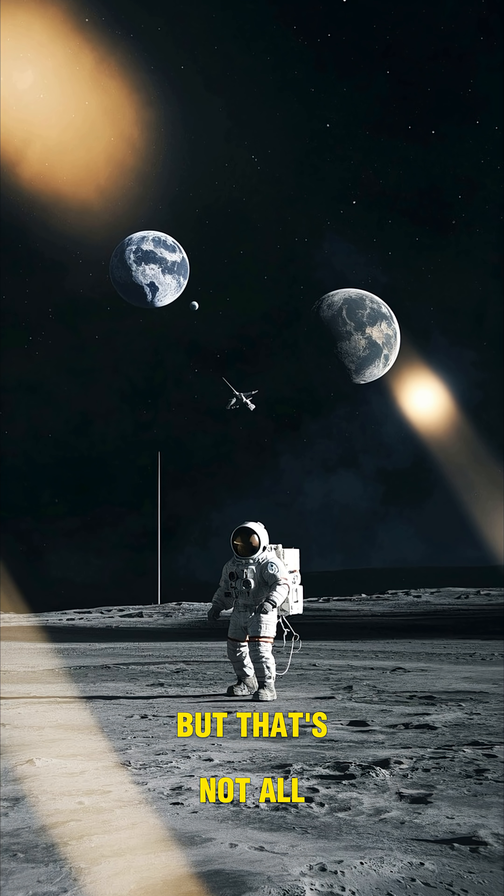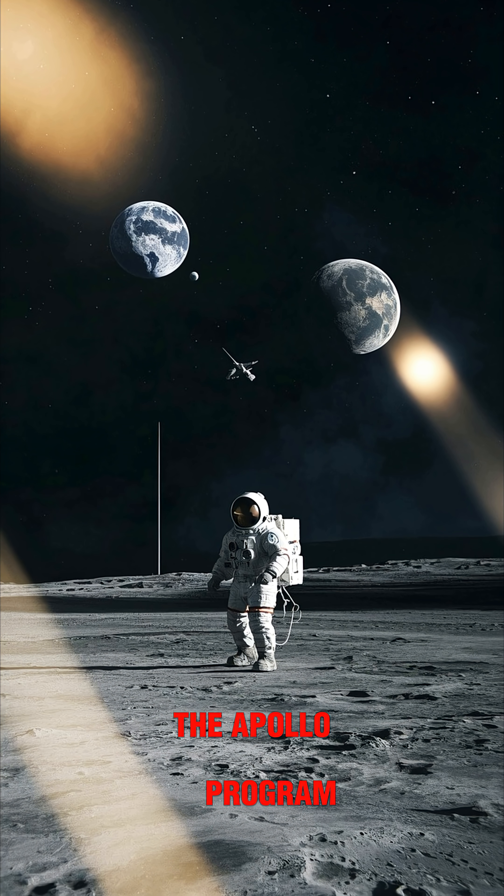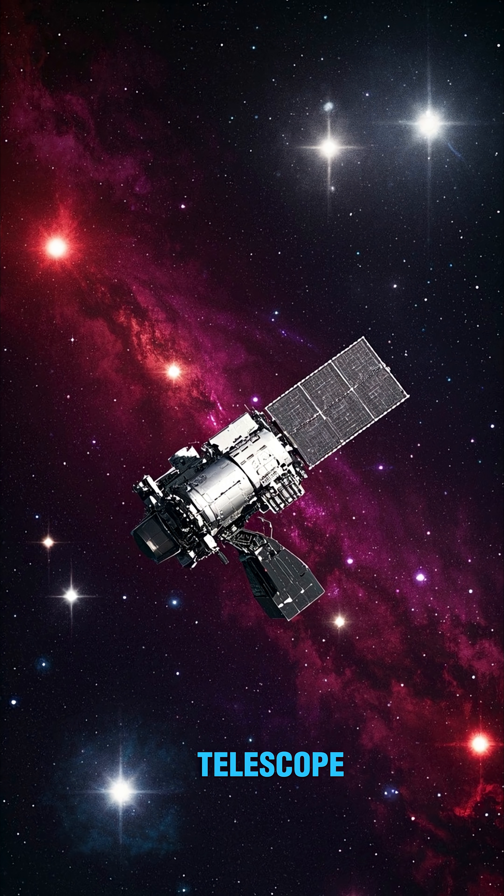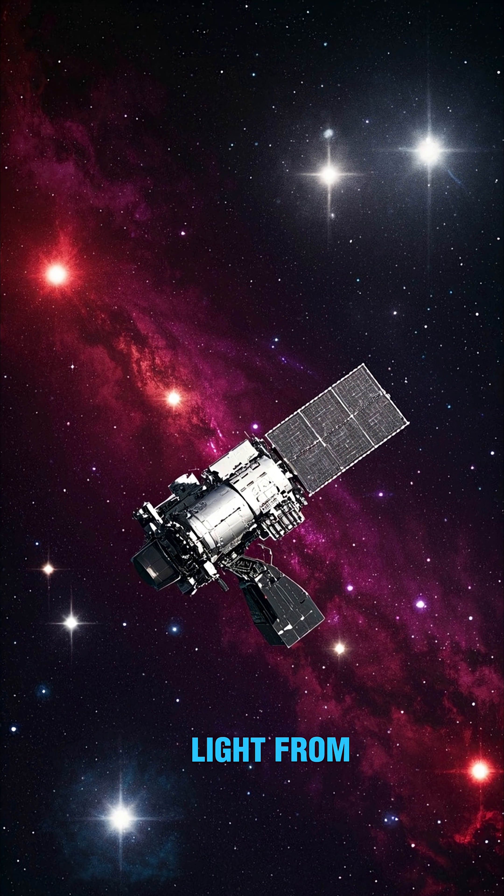But that's not all. Using data from other missions like the Apollo program, which brought the first humans to the moon, and the Spitzer Space Telescope, which observed the infrared light from stars.